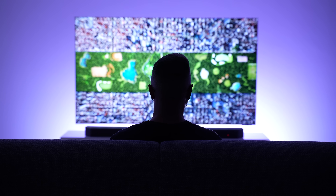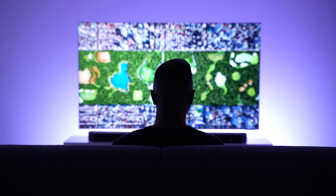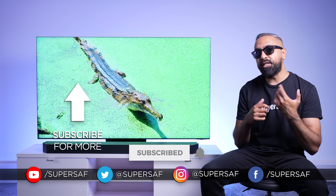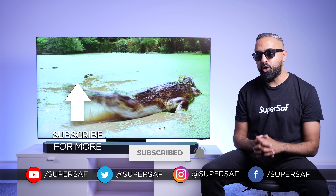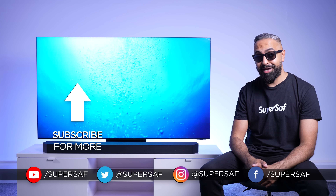What do you think of it? Will you be getting one? Drop me a comment below and let me know your thoughts. I hope you enjoyed this video and found it useful. If you did, do hit that like button for me, and if you want to see more content like this, then do consider subscribing and hitting that notification bell. This is Saf on SuperSaf TV, and I'll see you next time.